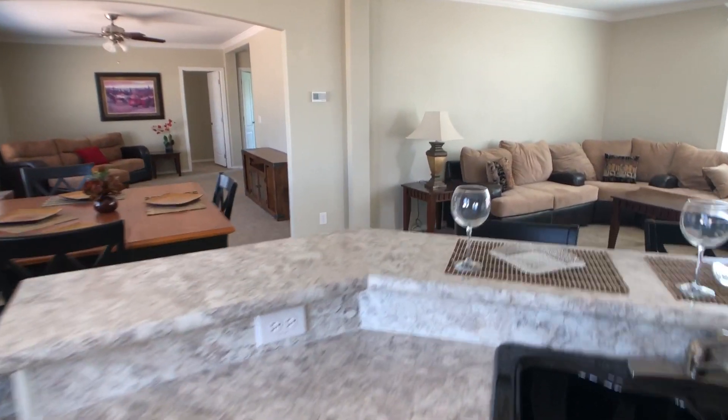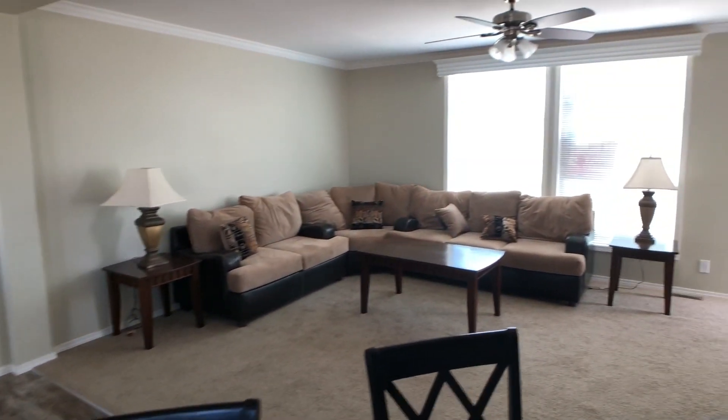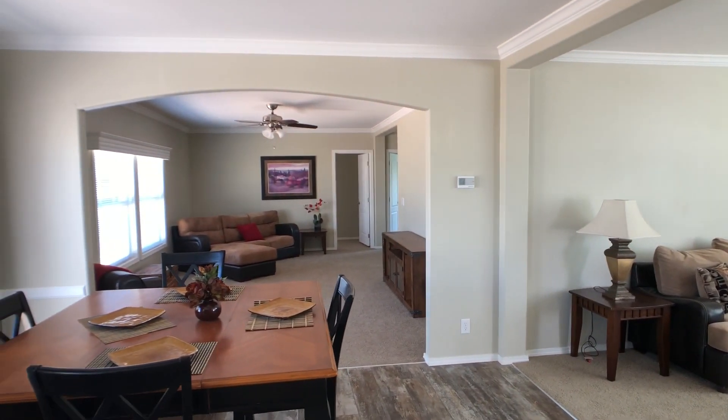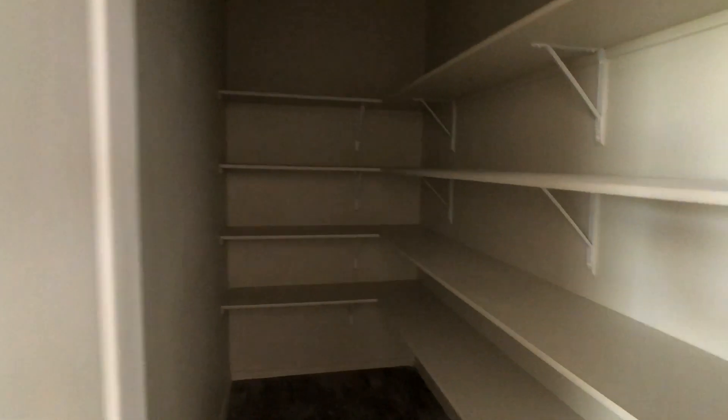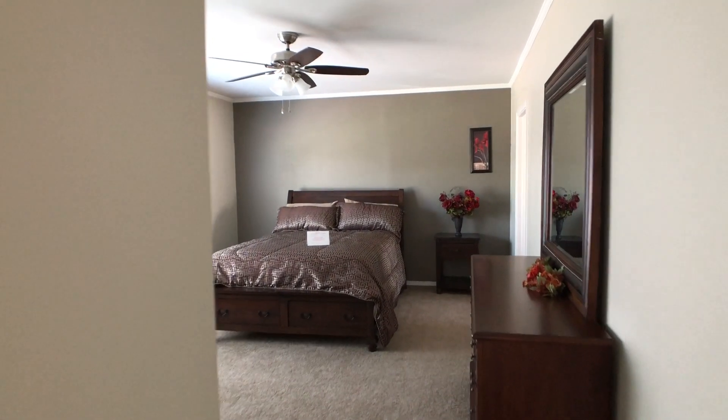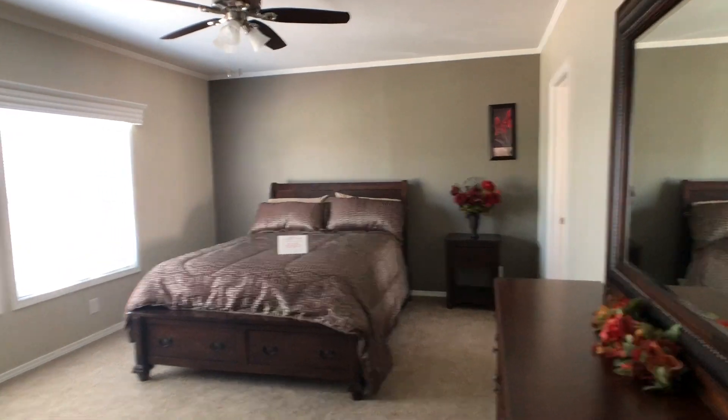This is kind of the view from the sink into the open floor plan of both living areas and dining room. This home features a very large pantry, right off the kitchen as you go through to the master bedroom.